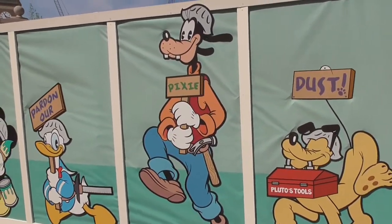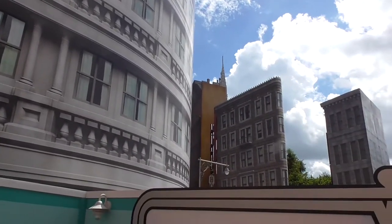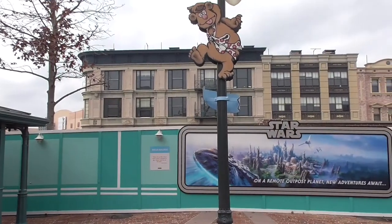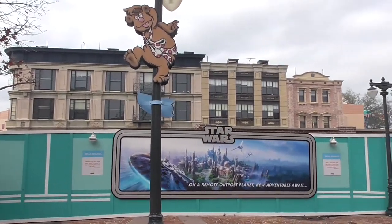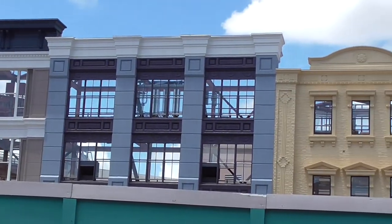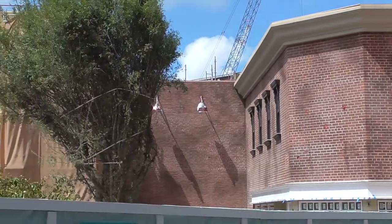So what's going to be in Grand Avenue? A large part of the park was demolished to make way for Star Wars and Toy Story Land, and that includes the Streets of America. A few small facades of Streets of America were left behind. Recently they were repainted to look more like Southern California, and they were originally just facades with no back, but they're being enclosed to appear more like a real building.